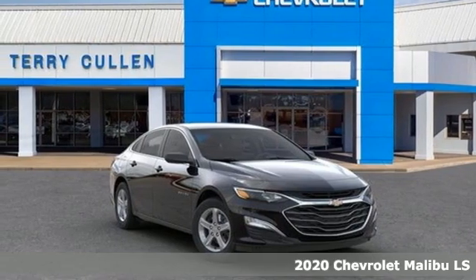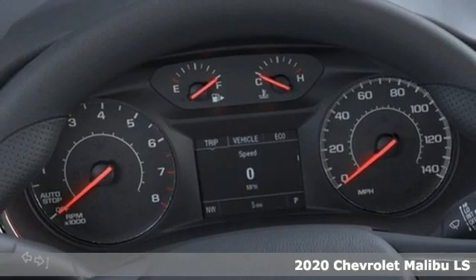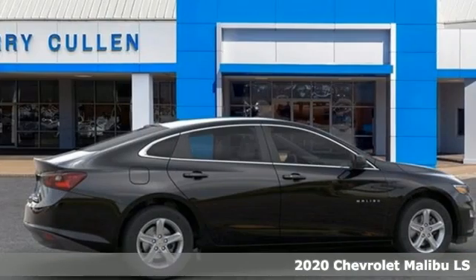Here's a new 2020 Chevrolet Malibu. Dramatic good looks with a strong sense of safety. This Malibu is style with a purpose.